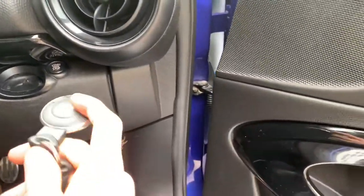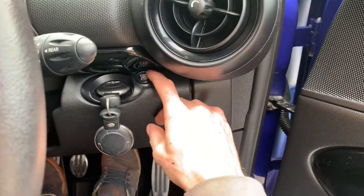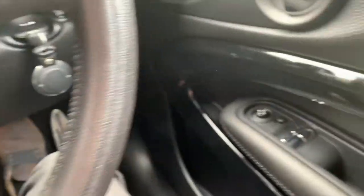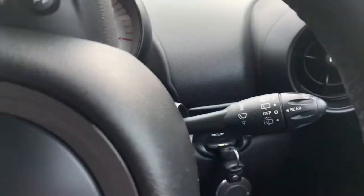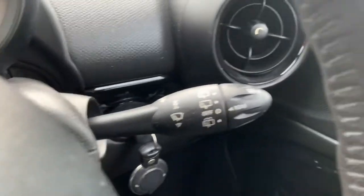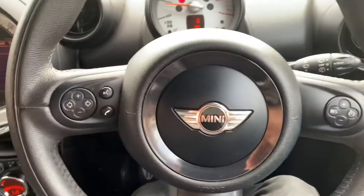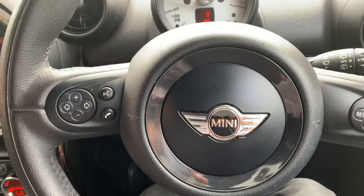It's push-start — slide the key in, foot on the clutch, and it starts right up. It has electric windows, electric power-adjusting wing mirrors, automatic wipers — you can see the A on the end there — and automatic lights. There's a multifunction leather steering wheel with cruise control on the right, and infotainment system controls and phone connectivity controls on the left.